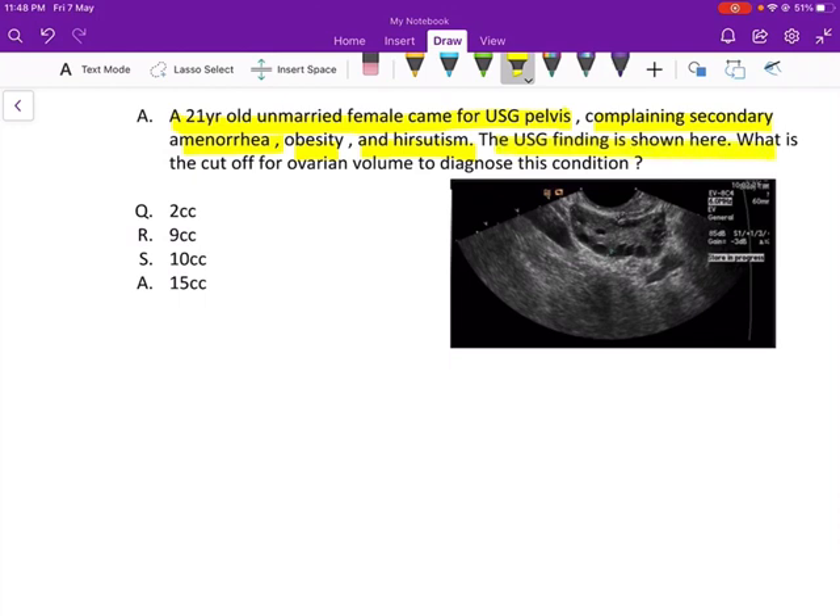The USG finding is shown here. What's the cutoff for the ovarian volume to diagnose this condition? The options are 2cc, 9cc, 10cc, or 15cc?